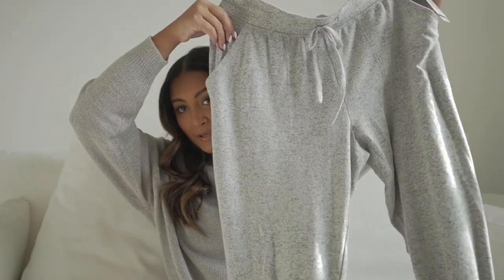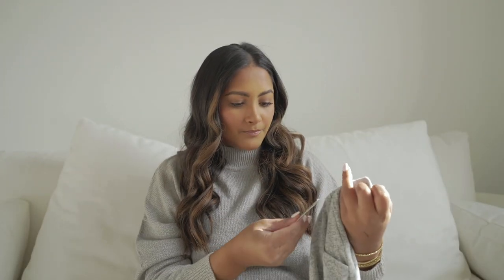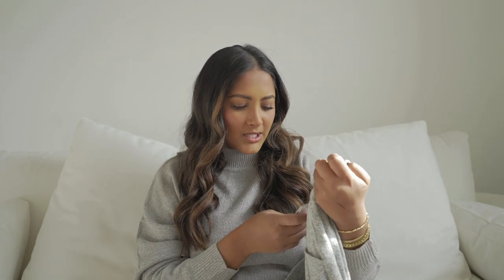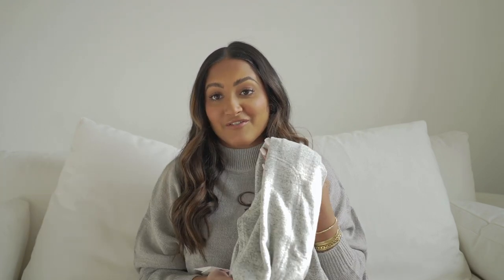I got these cozy pants. I saw them online and I was like, those look super freaking comfortable. They're from the BP line — I got a large. BP is like Nordstrom's brand. They were on sale and I was like, I can never have enough comfy pants. I don't know why but they're like my favorite things to get into after a long day — shower and put on your comfy pants and a big t-shirt. It's like the best feeling.